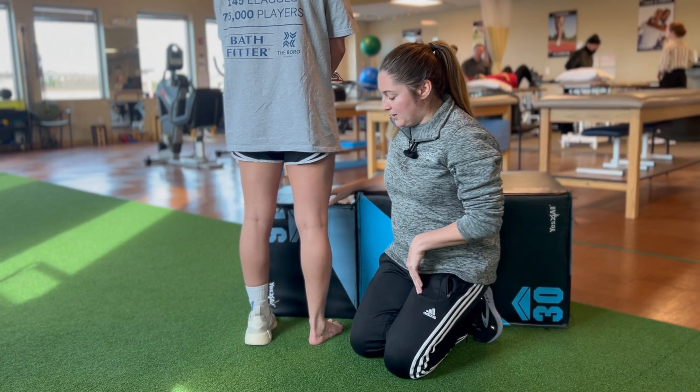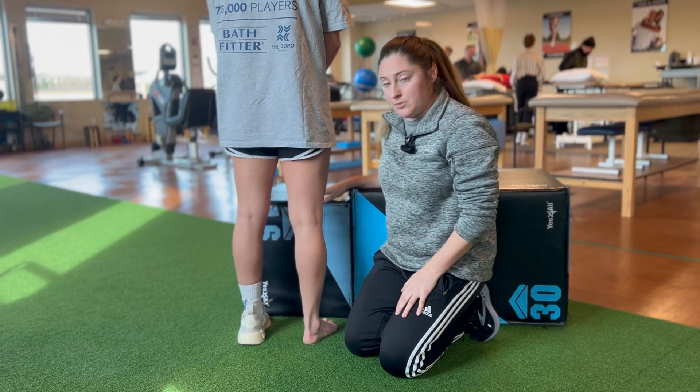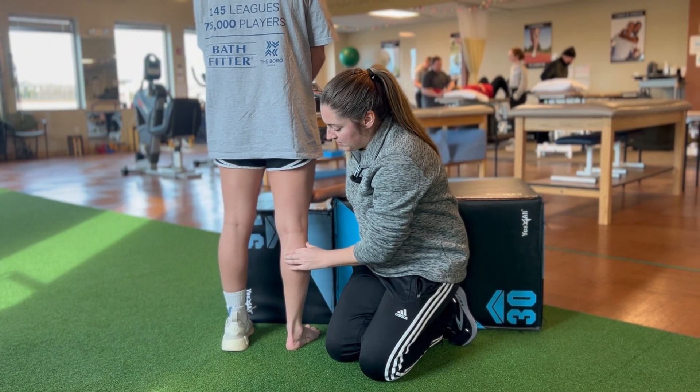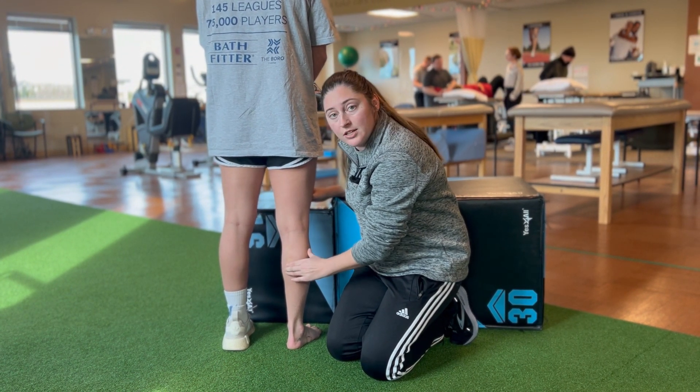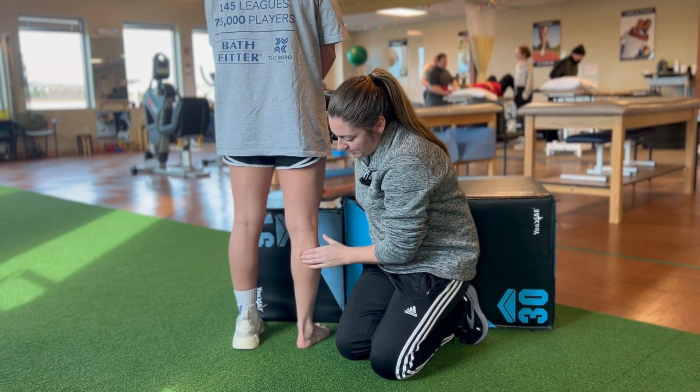Number one: can you see any bruising along the calf? Number two: are you able to palpate along the muscle without severe tenderness? You're also checking on the outside.